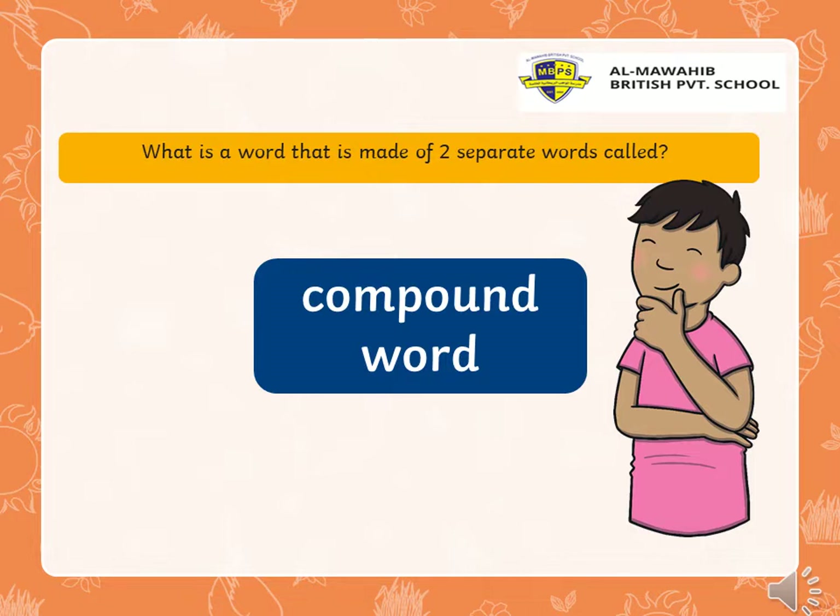Let's see. What is a word that is made of two separate words called? Let's think. Yes, it is called a compound word, right?